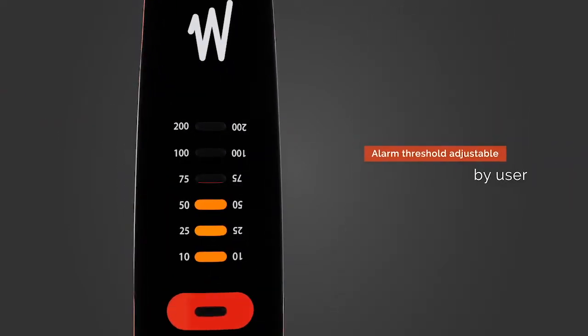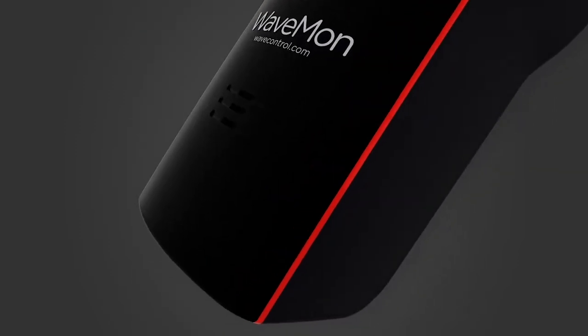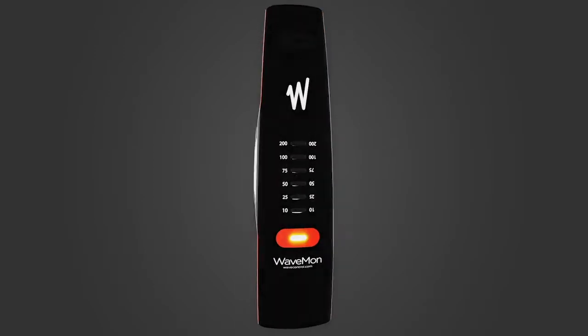It includes a warning light system, a loud alarm and a high-intensity vibration system to warn you of danger wherever you are. You can personalise the trigger threshold to adapt it to your needs.